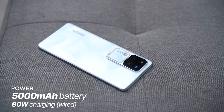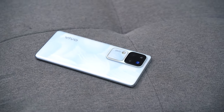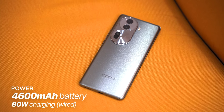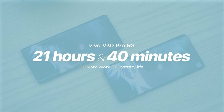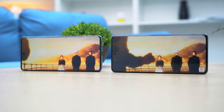The V30 Pro boasts a 5,000 milliamp-hour battery, which Vivo claims is the slimmest phone with that capacity at a mere 7.45 millimeters — a commendable feat. In comparison, the Reno 11 Pro is a bit thicker at 7.59 millimeters and houses a smaller 4,600 milliamp-hour unit. The difference in battery size might seem minor on paper, but our video loop test shows a notable gap: the Reno 11 Pro lasted 16 hours and 40 minutes, while the V30 Pro pumped out a whopping 21 hours and 40 minutes. This was tested with a 1080p video playing on loop at 50% brightness, airplane mode enabled, and sound muted.